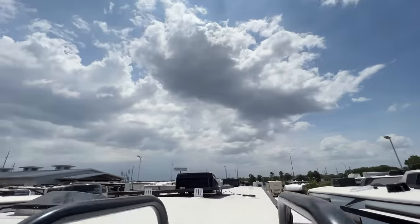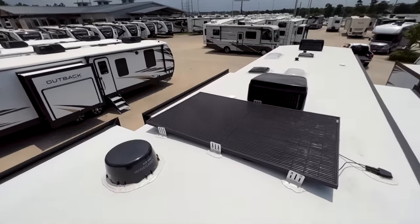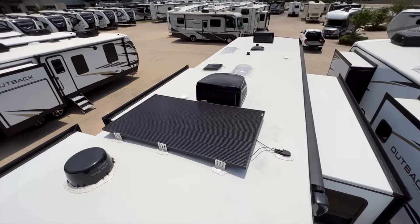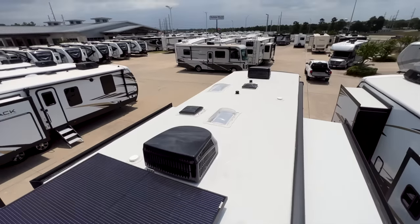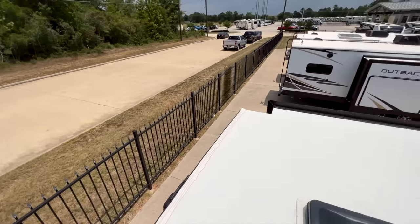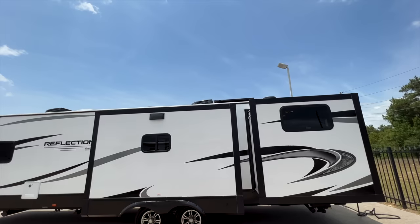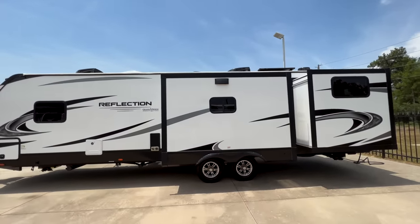Up on the roof, there's a nice big solar panel — it looked bigger than the 200-watt panel on the Outback next door, and it turns out to be a 370-watt panel. That's definitely going to keep the batteries charged with no problem. There are two GE ACs up here, a clean-looking roof, and fully walkable slide-out boxes and roof surface.